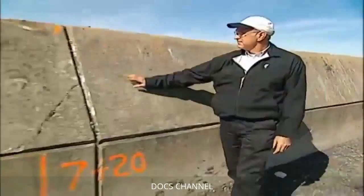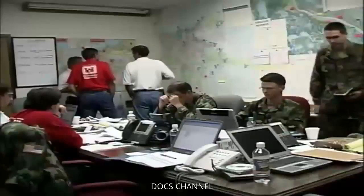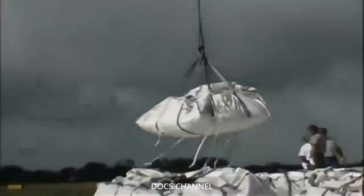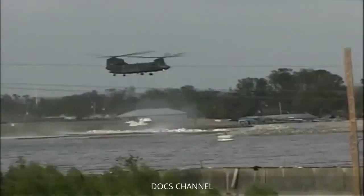Dr. Suheida reached the scene without a moment to spare. The Army Corps of Engineers was rapidly repairing the levee and flood wall breaks to protect against further storms during what would turn out to be an extremely active hurricane season. There were a lot of unknown factors in terms of the levee breaches — they had to look into why the levees failed under conditions where they should not have failed.